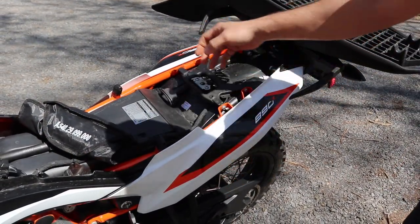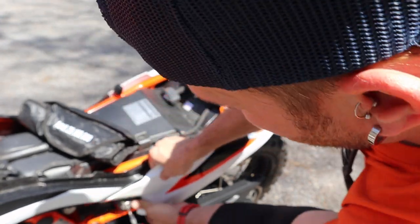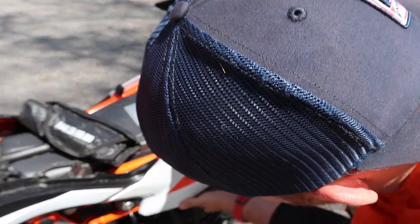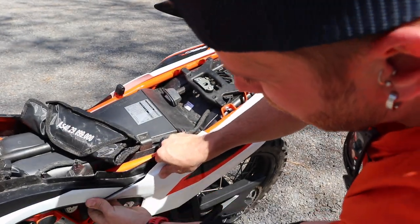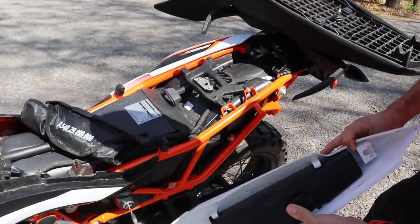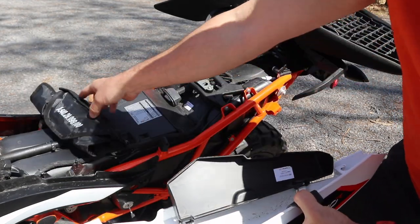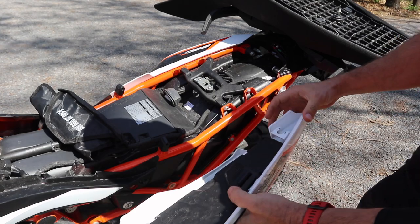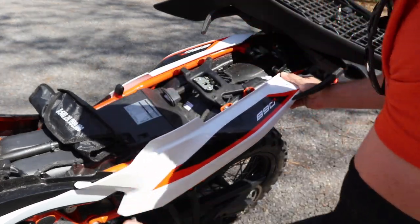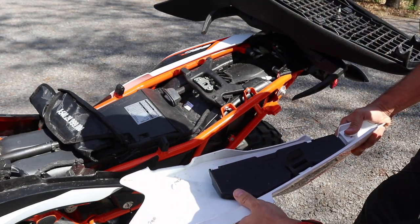The tool kit can actually be stored inside one of the side panels. A few metal tabs and rubber grommets hold the panel in place; the back edge slides off rather than popping out. Inside there's a small compartment for the tool kit or other small items. Reinstallation is straightforward — just pop the tabs back in, similar to how an air filter cover goes on a KTM dirt bike.